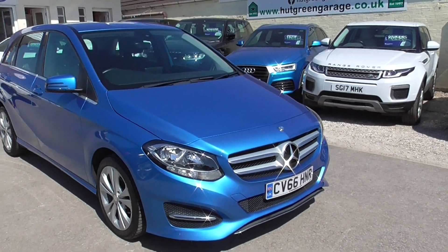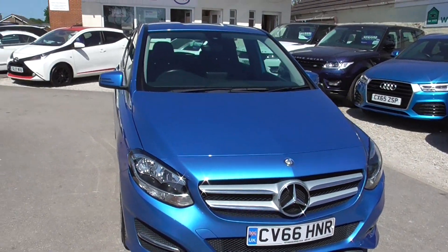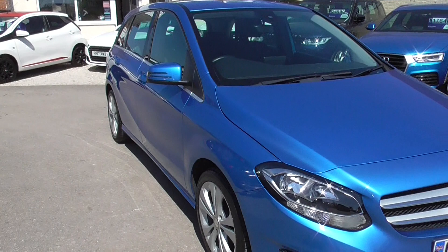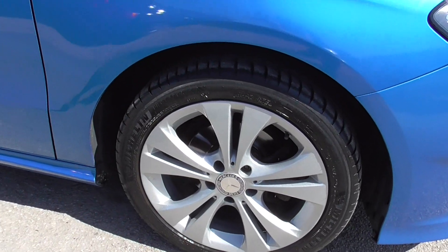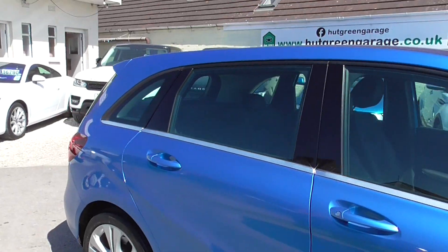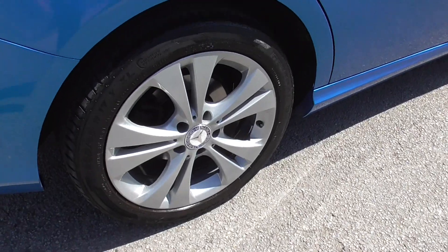Only 35,000 miles on the clock, so barely run in for one of these, and finished in South Seas blue — really nice colour that actually. All wheels are in absolute mint condition, you can see all bodywork and everything's in great condition, all wheels good.